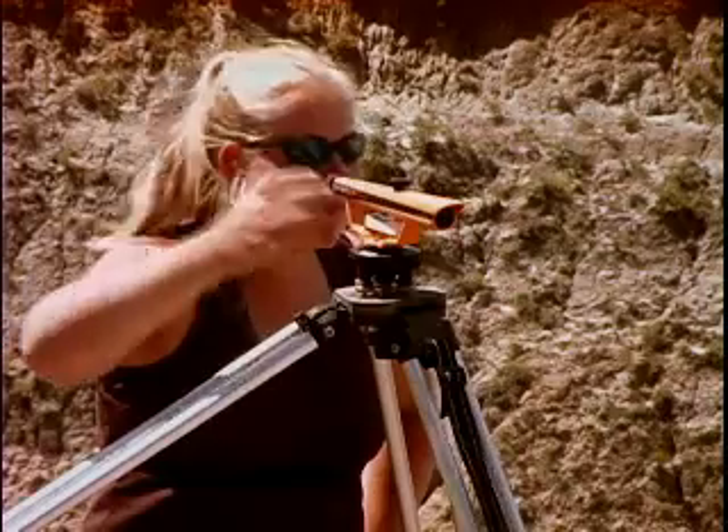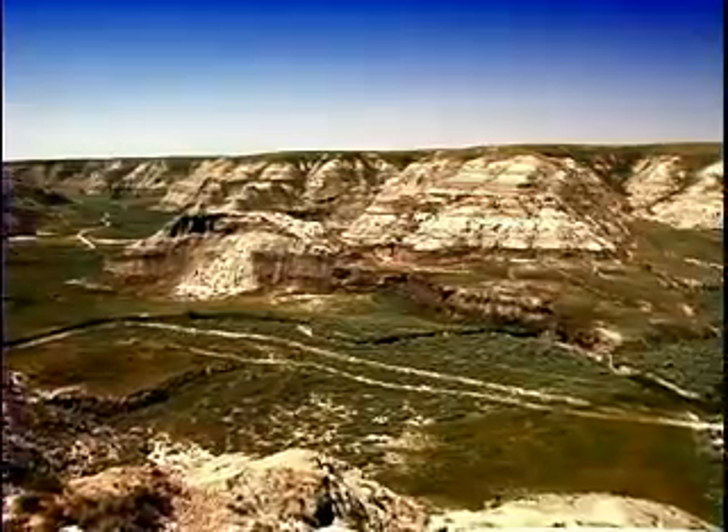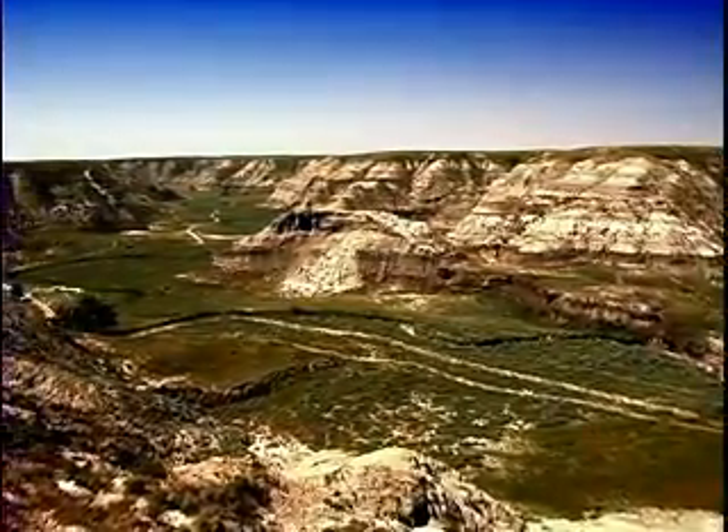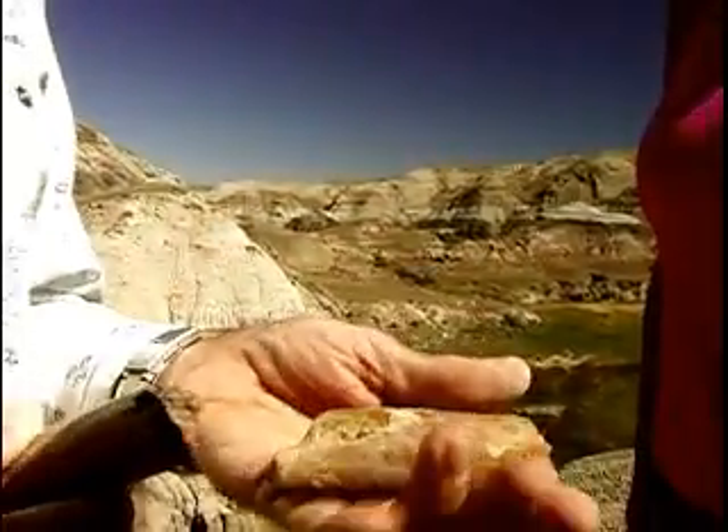For example, we record where the specimen was found, the geographical data, where there are other specimens associated with it, who collected it, when was it collected, and then we also keep track of where that specimen is located here in the Museum of the Rockies.